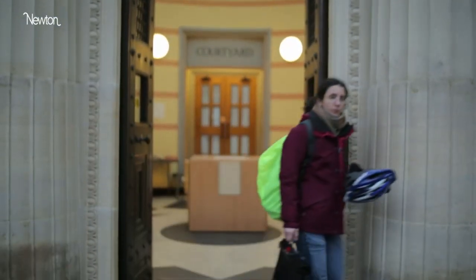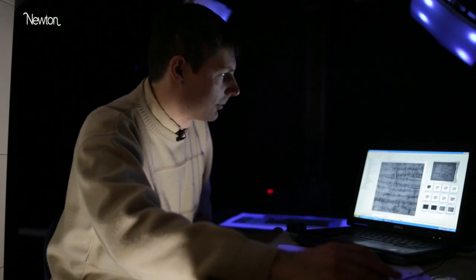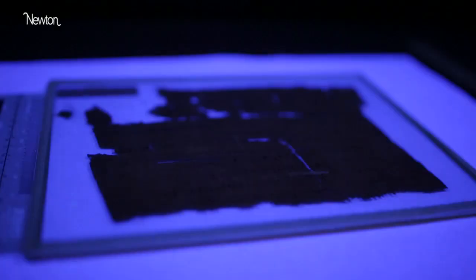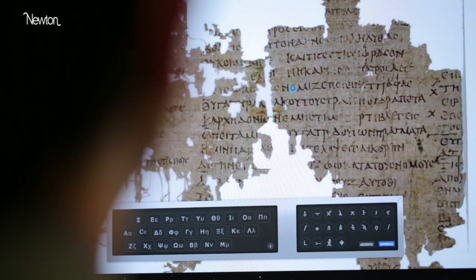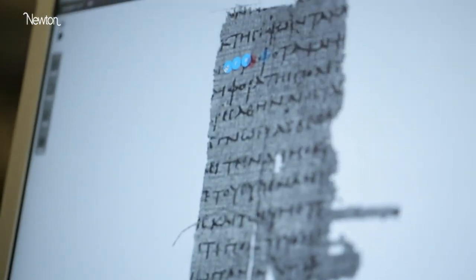These are now housed in the Sackler Library where a small team of researchers works on them. So I ran a digitization project — we made digital images of them and created a computer data bank so they could be sifted through instantaneously. It's these images that we put into the Ancient Lives project to let interested amateurs, professionals, and even school children learning the Greek alphabet for the first time come into the project.